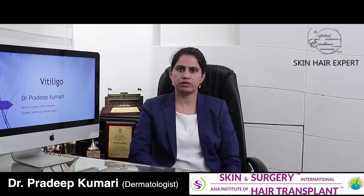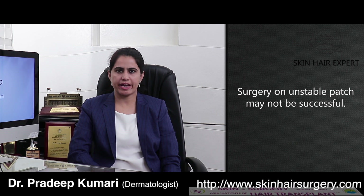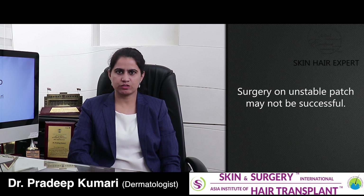The simplest and most common criterion you should know is that the spot on which surgery is planned should be stable in nature — meaning at least in the last one year it should not have increased or further depigmented. A surgery done on an unstable patch may not be successful or may lead to discoloration very soon after the color came back.